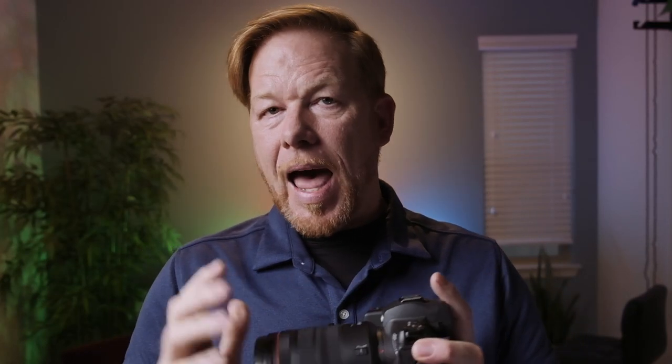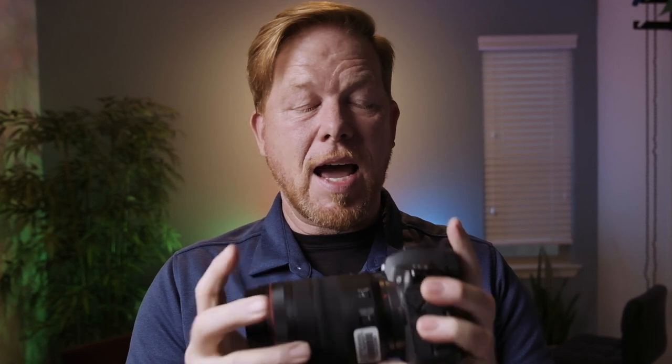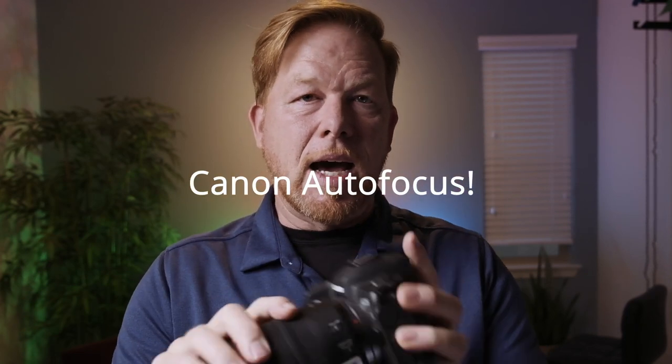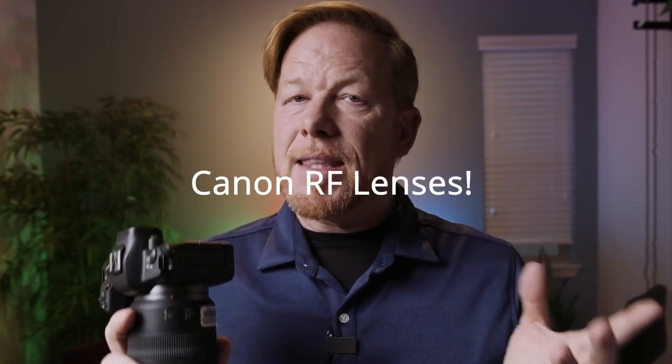In terms of image quality, I prefer the Canon full frame. You've heard about Canon colors — I think I would rely on that. The autofocus, I would rely on that. You have the RF system to lead you into the future. You're not just buying a camera, you're buying into a system. The RF glass is one of the reasons to invest in Canon over Nikon or the Panasonic. Those are my honest thoughts about 2021 and what it holds for the full frame mirrorless camera.